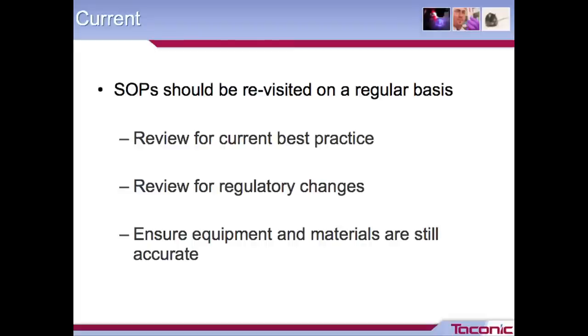And current — it's very important that your SOPs are re-examined on a regular basis, maybe annually or every two years. You want to go back to your approved documents and look them over. Maybe some practices have changed or drifted, or there's a new industry best practice to capture, or regulatory changes — the Guide was recently revised and may have had some impact. Also look over your equipment and materials list to make sure it's still accurate. Perhaps your organization has switched vendors on a type of glove or bedding, or an equipment SOP references a particular brand that needs to be updated.